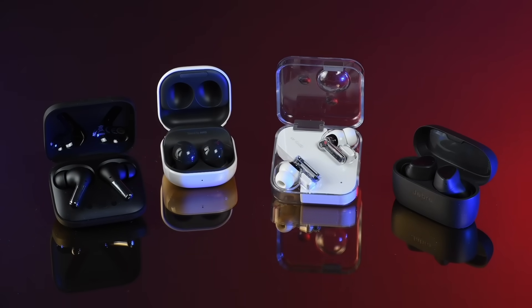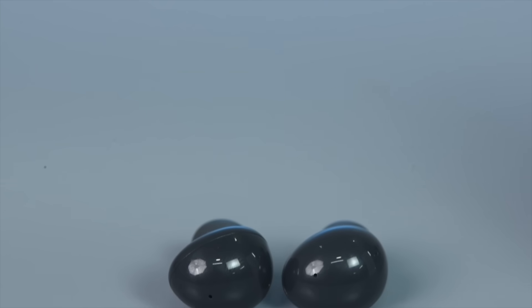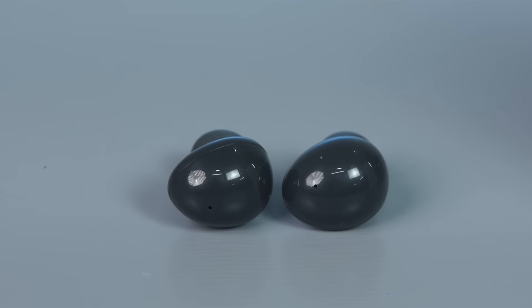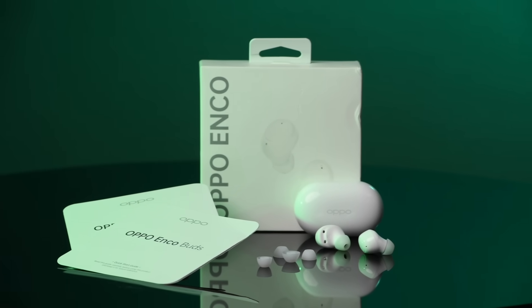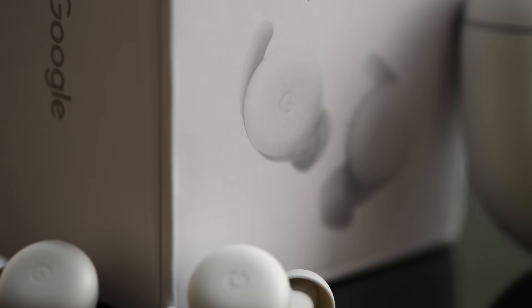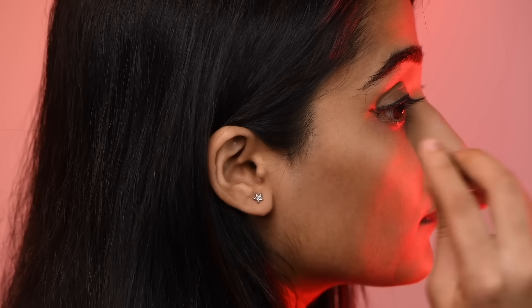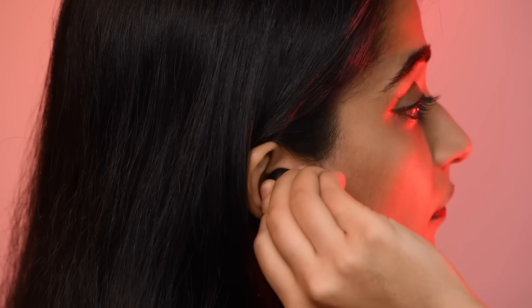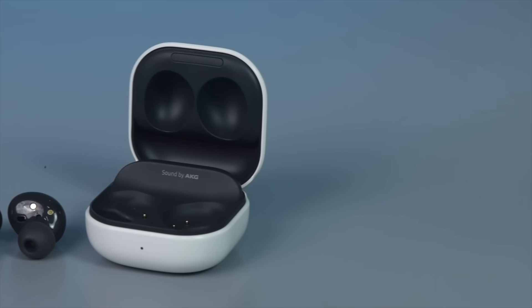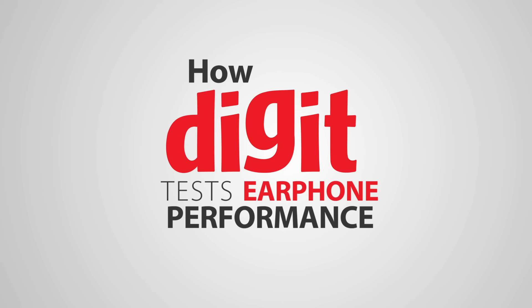This brings us to the end of our performance testing process for audio products. We use this rigorous and systematic approach — a mixture of objective and subjective analysis — to ensure that the customer gets a clear idea of how a device actually performs. We also modify our tests on a regular basis to ensure that the results we derive are as insightful as possible. So before you scour the market for your next pair of headphones, be sure to check out a Digit review to know if you should take the plunge. That's it from our end — thank you so much for watching!